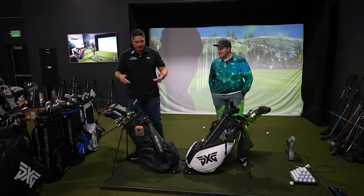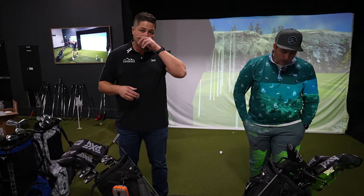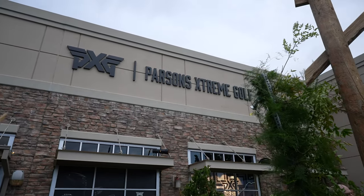Today we're gonna let you know about the PXG Gen 5 full bag deal. Tate and I both got fitted at the start of the season and played an entire season with a full Gen 5 bag. We're gonna give you our thoughts on what it's like to get fitted at PXG and if it's worth getting fitted for a full bag — because the Gen 5 bag right now is $2,999. It's a smoking deal.